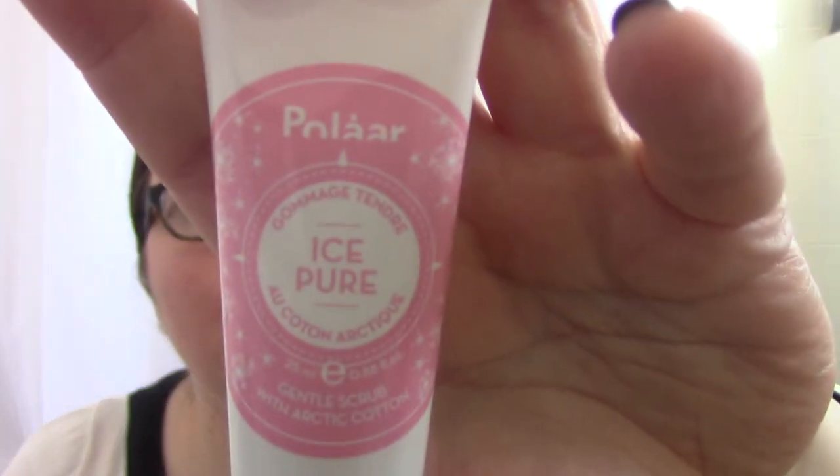Next up: Polar Ice Pure Gentle Scrub with Arctic Cotton — so it's a face scrub from Polar. I think I've had something from them before — I'm sure there was an eye product in a previous box. This is a 25ml size. Arctic cotton is described as a powerhouse ingredient known for its moisturization properties, making this a double-action exfoliator that smooths and softens. Apply to wet skin using circular motions and rinse with warm water.